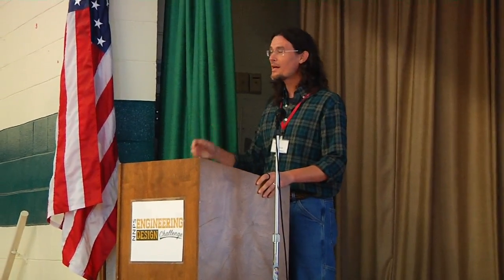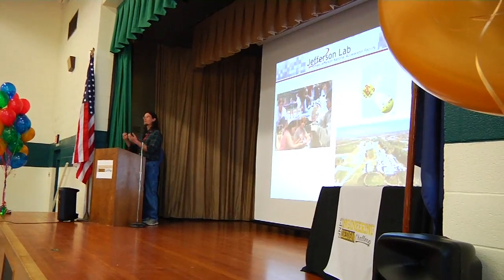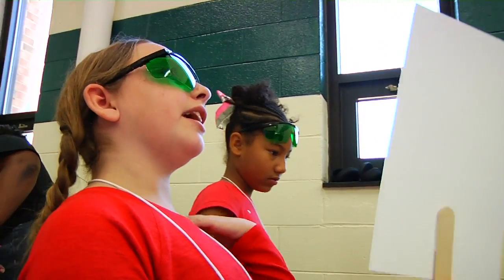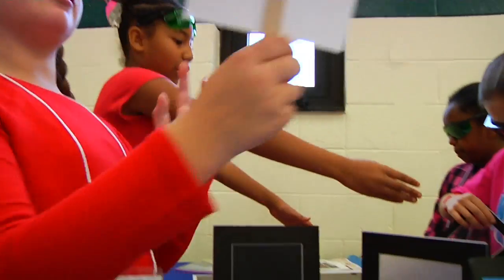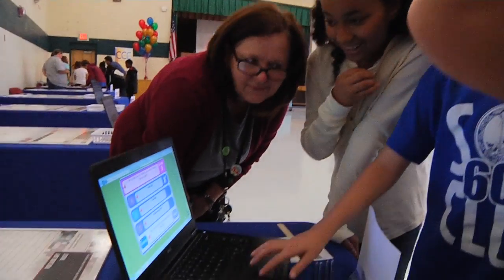Dr. David Lawrence, a scientist at Jefferson Lab, was impressed with each team taking initiative of going straight to work at their tables. Sharing his excitement for the challenge, Dr. Lawrence expressed his admiration for the unique opportunity the students had to be part of a district-wide design challenge, an experience that was not offered when he attended elementary school.